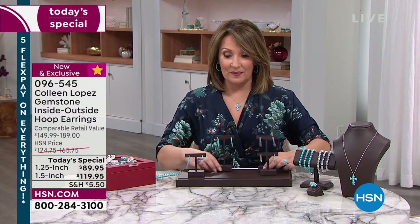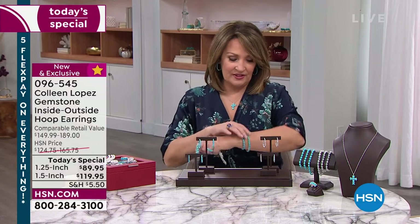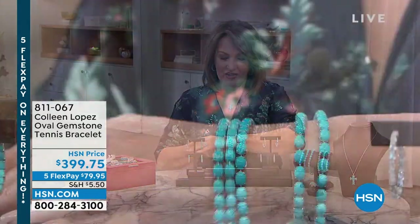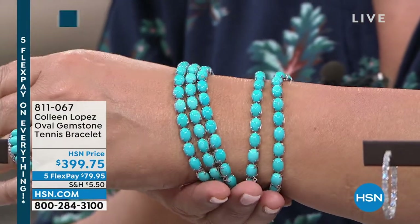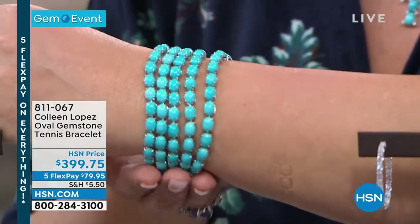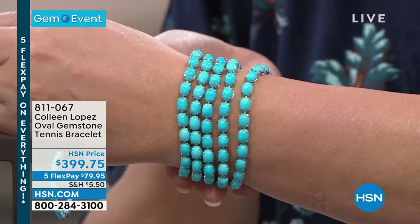Now I want to show you the matching pieces — the bracelets. They're just beautiful, the stones are large, they are blue, blue, blue. There's a reason they call this the stone of the heavens. I want to remind you, because this is the natural color, there will be a slight variation in the blue — one may be a little darker than another. That is because that is the genuine color of the stone. They all had to meet within a very tight range.